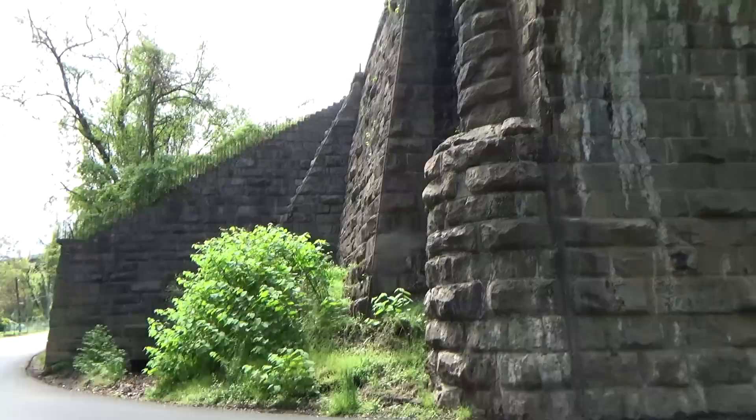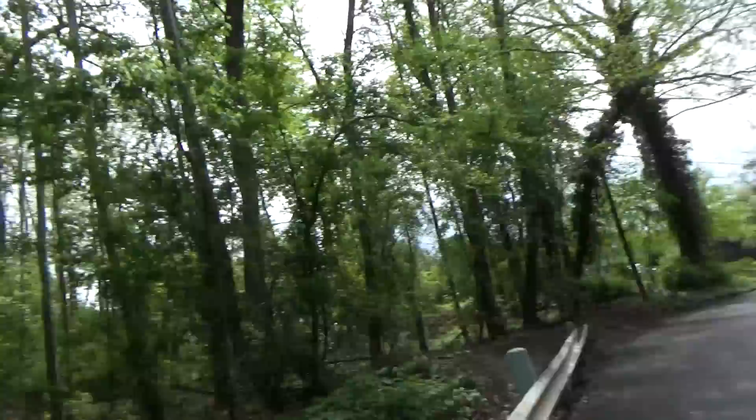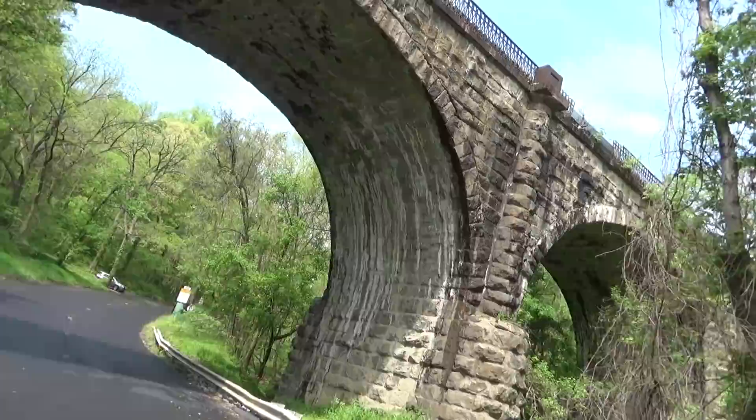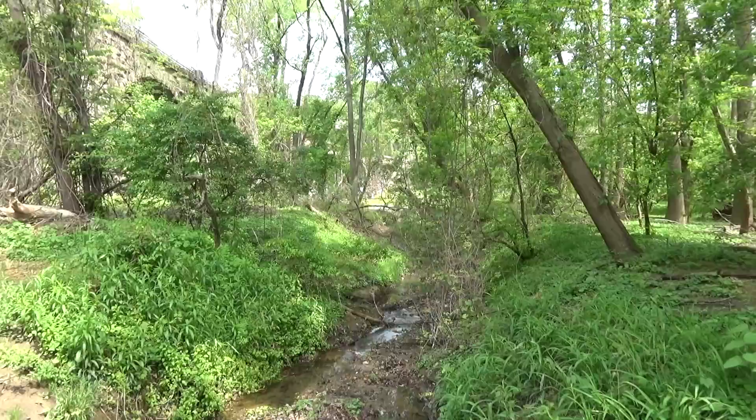There's the retaining wall over on that side of it, and there's a little stream running through the bottom of it. At its completion in 1835, the Thomas Viaduct was the largest railroad bridge in the United States and the country's first multi-span masonry railroad bridge to be built on a curve.